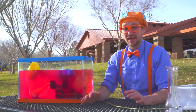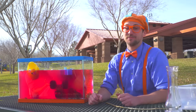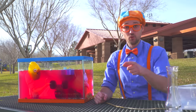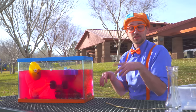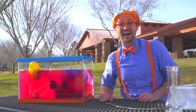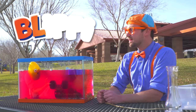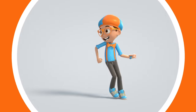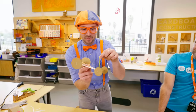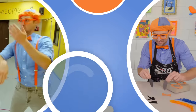That was so much fun gathering items with you and seeing what ones sink or float. Well, this is the end of this video, but if you want to watch more of my videos, all you have to do is search for my name. Do you know my name? It's Blippi! Let's spell it together — ready? B-L-I-P-P-I. Blippi. Good job! Bye-bye! Come on everyone, let's make learning fun. Blippi! So much to learn about, it'll make you want to shout. Blippi!